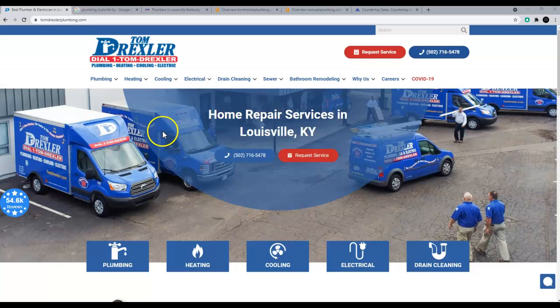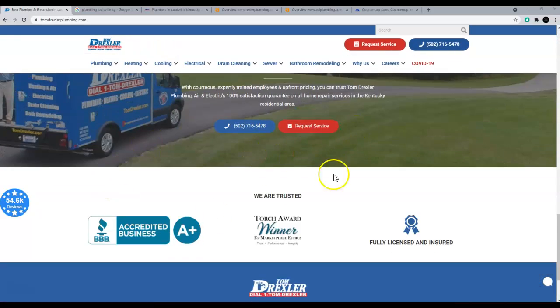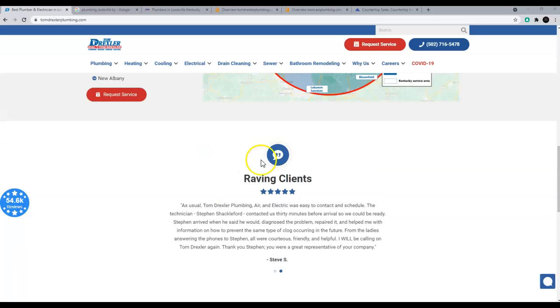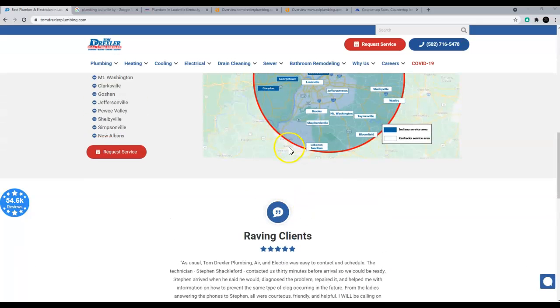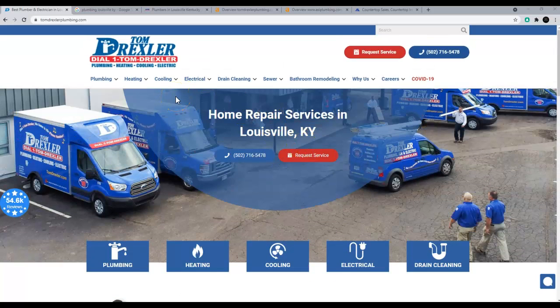First thing I wanted to touch on was the website looks really nice. I do recommend adding more content to the first page — Google is looking for about 1,500 words on the first page at a minimum to show relevance to the topic that's being searched. That's one aspect.